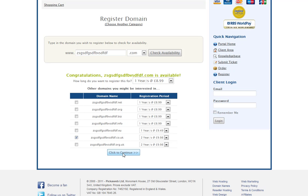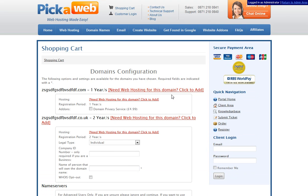Just choose the domain name you want to register, select 'click to continue,' and if you want to order a web hosting service just click on that option to add it. This allows you to set up a website and set up your emails.